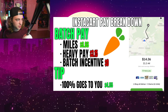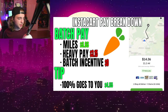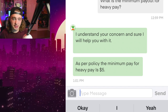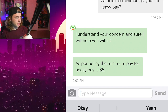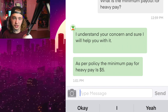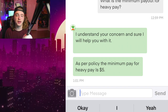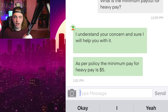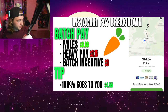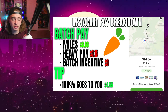When you subtract the $6 and change from the $9.81, you're left with $3.15, and that has to go into heavy pay because this order has heavy pay. Now let me show you why this is so alarming. As you can see right here, the minimum pay for heavy pay is $5 — this is straight from an Instacart support agent. The problem is Instacart only paid us $3.15 for heavy pay, and there was literally $0 of batch incentive.